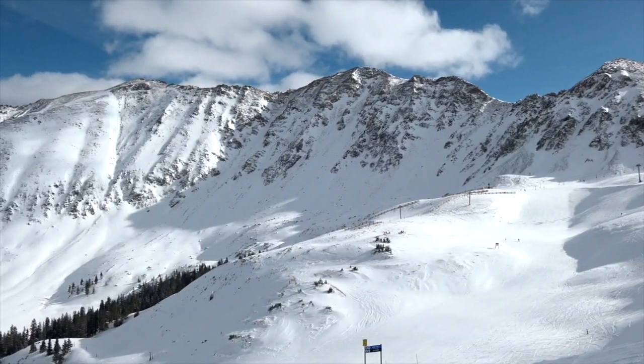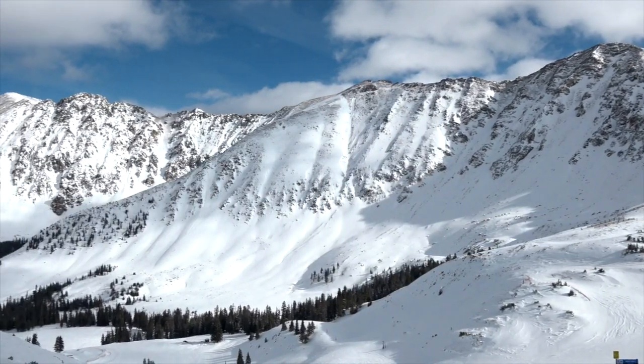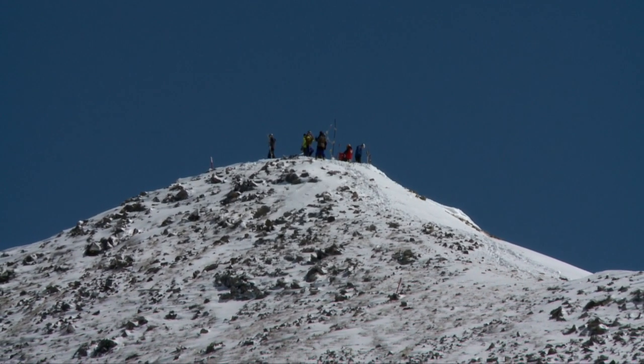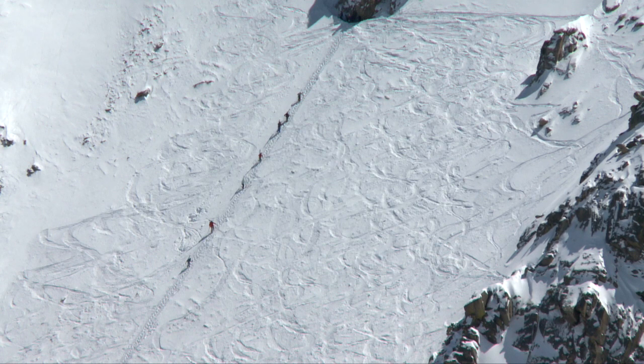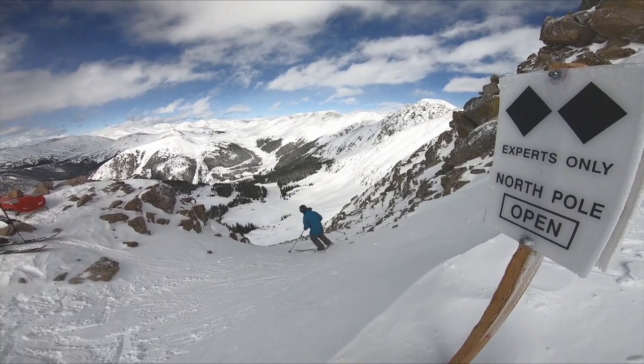The East Wall is a legend of the legend. This is Arapahoe Basin's big adventure with our most iconic views. Experience our mountain like the locals do by spending a spring day hiking to 13,000 feet and descending a variety of challenging routes.